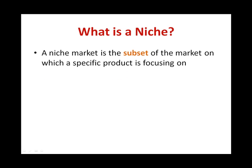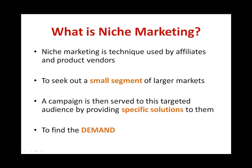Let's begin by briefly explaining what is a niche market. A niche market is basically the subset of the market on which a specific product is focusing on. Niche marketing, on the other hand, is a technique used by affiliates and product vendors to seek out small segments of larger markets. A product or website is then created to serve these unique targeted audiences by providing specific solutions to them.